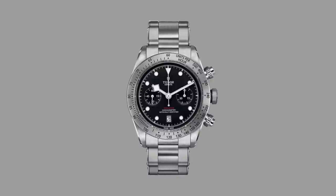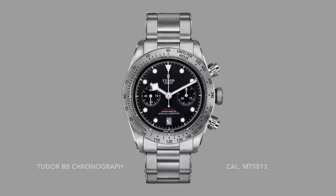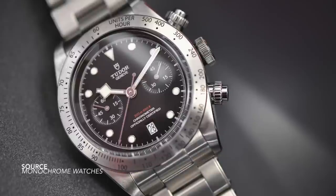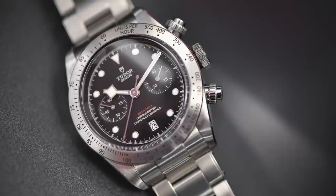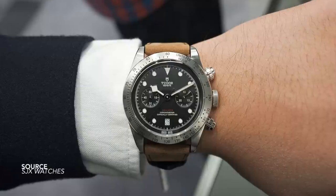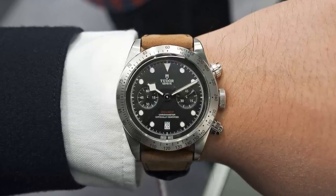By 2017 we saw the breakthrough. The Tudor Black Bay chronograph now using an in-house movement, the calibre MT5813. Most of us know that this was done in partnership with Breitling — Tudor got Breitling's chronograph movements, Breitling got Tudor's automatic movements. The strategy worked excellently and we were now given what we are accustomed to seeing today. And that brings us up to speed — pun intended.